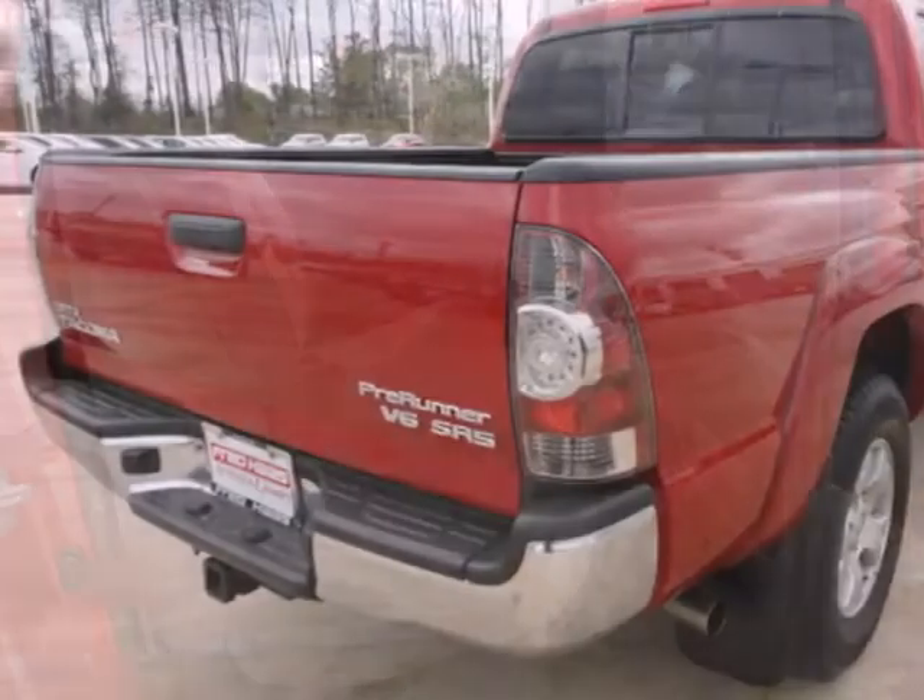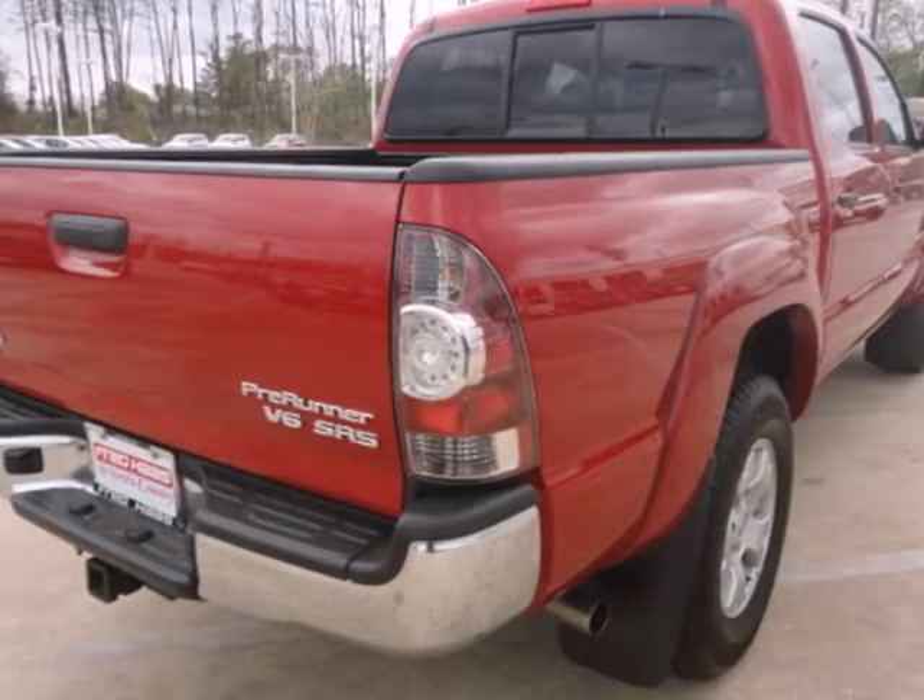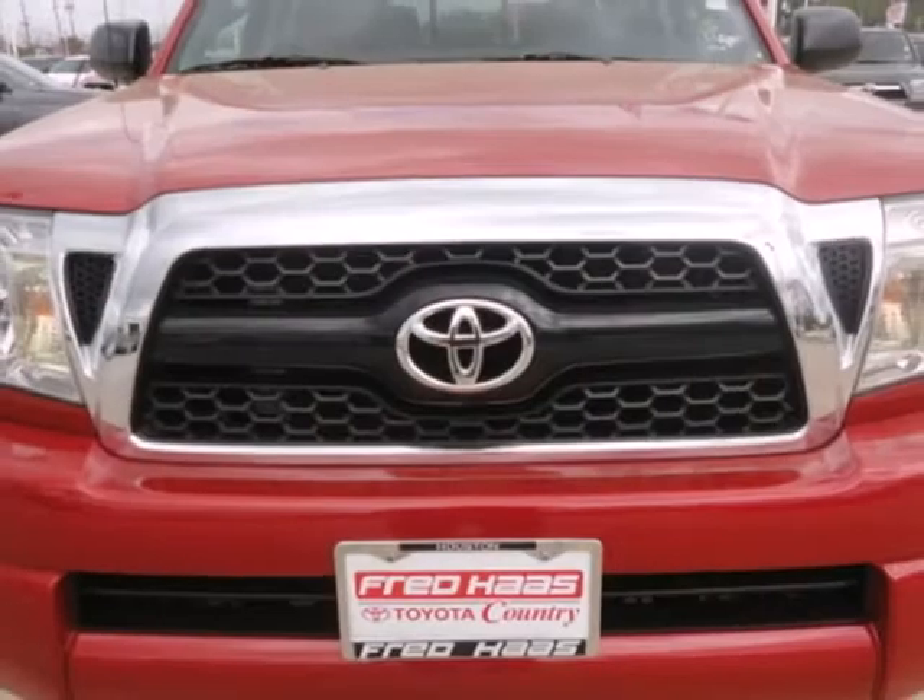For 2011, the Tacoma gets a restyled front grille, plus more standard features for your enhanced comfort and convenience.